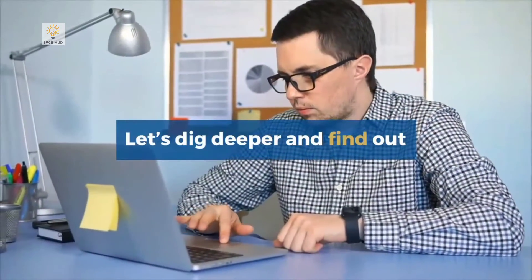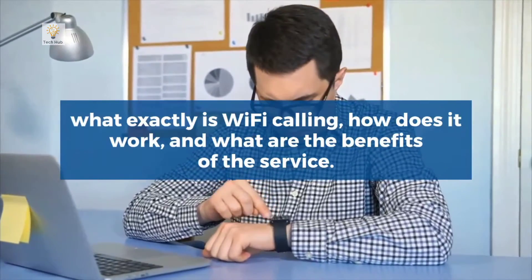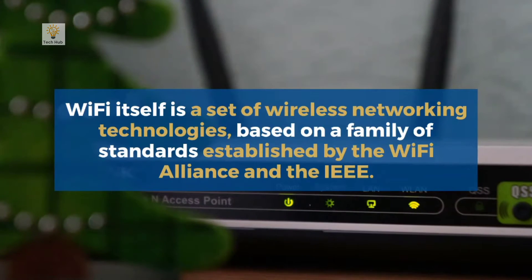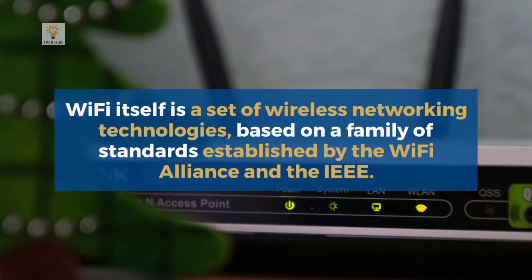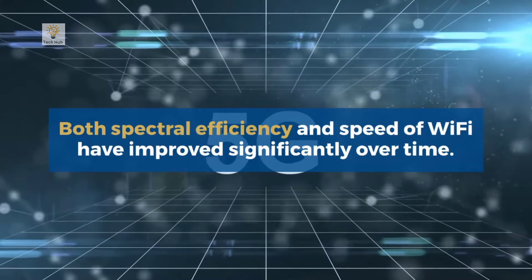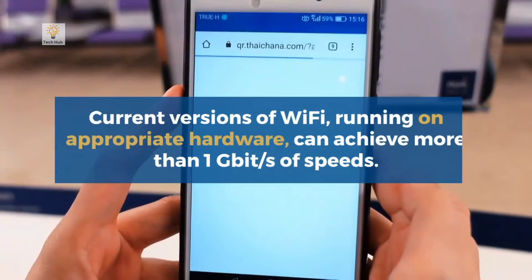Let's dig deeper and find out what exactly Wi-Fi calling is, how it works, and what are the benefits of the service. Wi-Fi itself is a set of wireless networking technologies based on a family of standards established by the Wi-Fi Alliance and the IEEE. It uses multiple components of IEEE 802 protocols and is designed to work seamlessly with Ethernet.